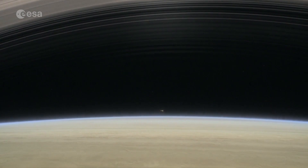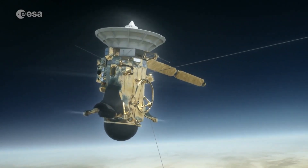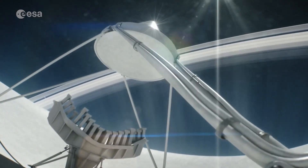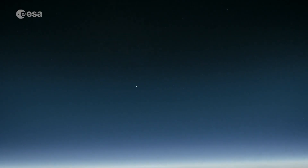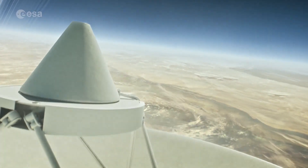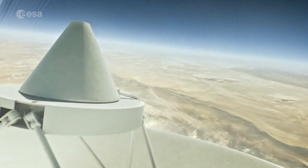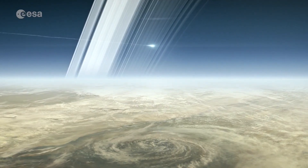When Earth receives this new data, the spacecraft will no longer exist. But the discoveries will continue. So far, the Cassini-Huygens mission has produced around two and a half thousand scientific papers, with one in three led by a European scientist. The legacy from this successful collaboration between the American and European space agencies will continue to open up Saturn's secrets for decades to come.